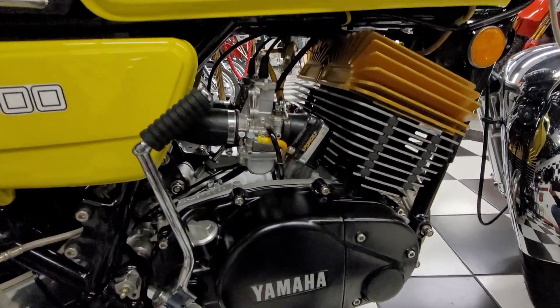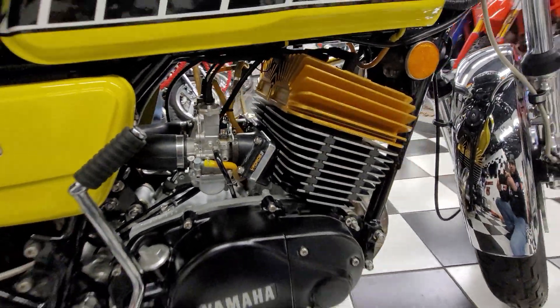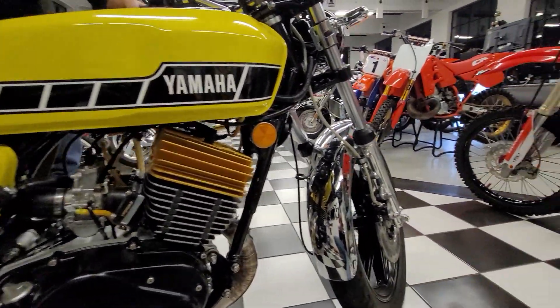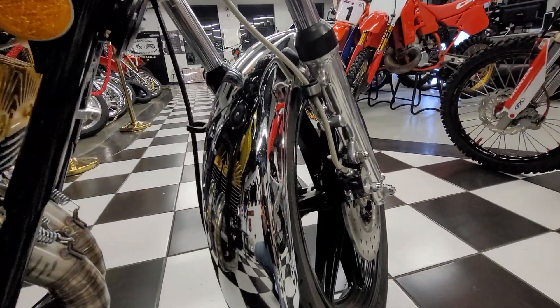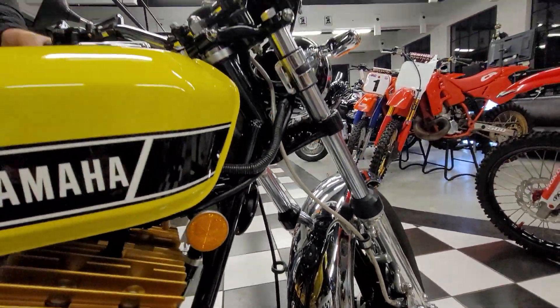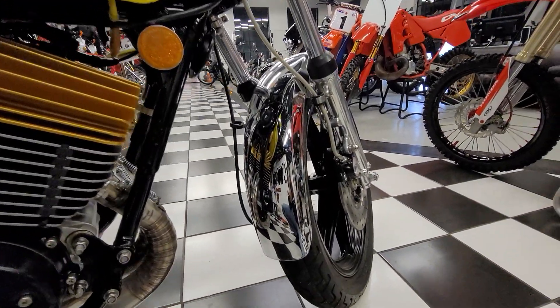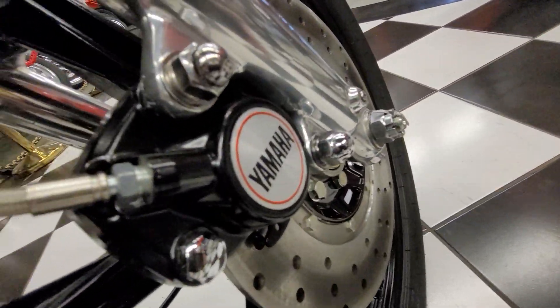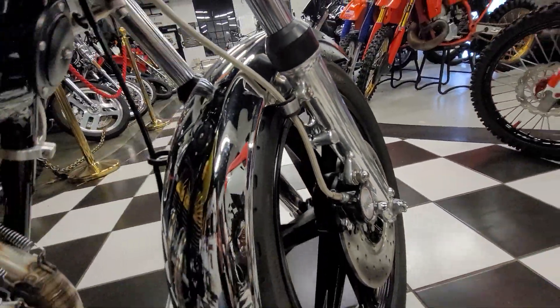These are Mikuni flat-side carbs with V-Force 3 reed valves. I didn't even know they made V-Force 3s for Yamahas. We'll have Junior do a full video with a high-def camera so you can get a much better view of all the cycle parts and audio with a mic. Braided stainless lines — look at all the hardware on it. Looks like there's never been a wrench on any fastener. No monkey has spun a wrench on this one, I can promise you that. Brand new Dunlop tires.